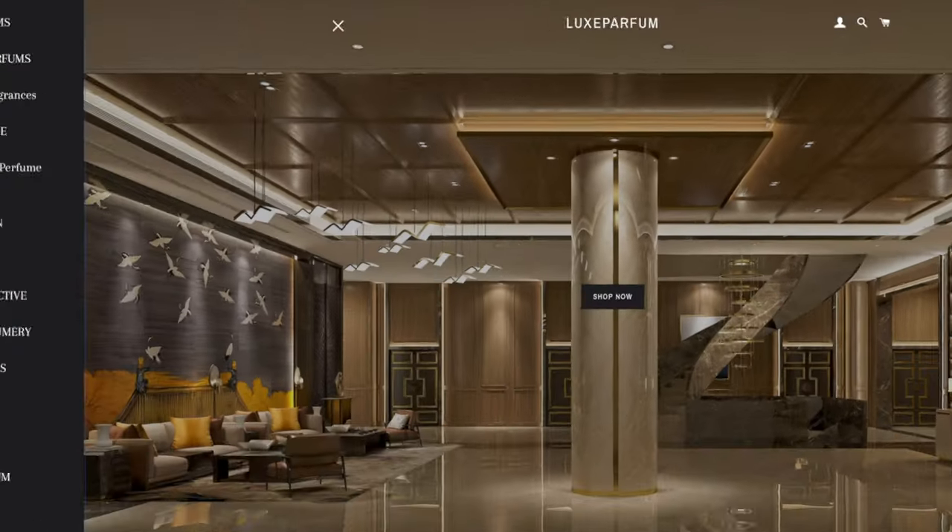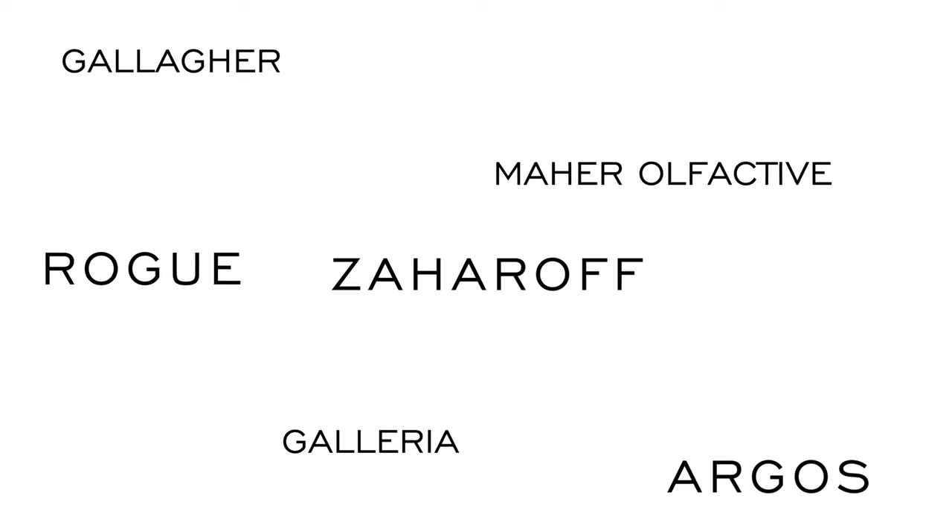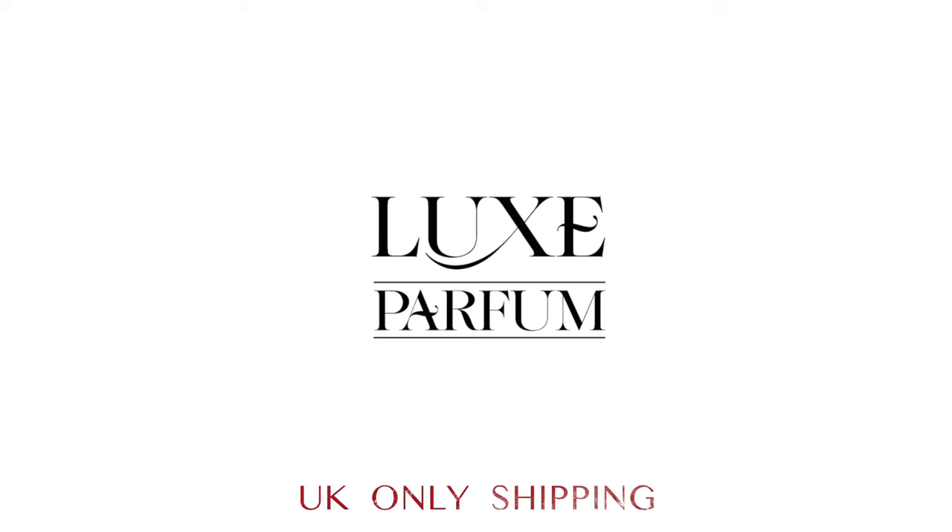If you love fragrance as much as I do, head over to my online store luxparform.co.uk — you'll find my favourite brands plus brands you can't find anywhere else in the UK. Link is in the description.